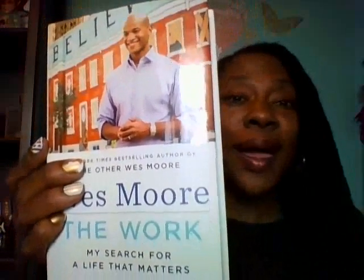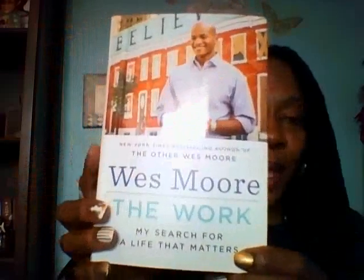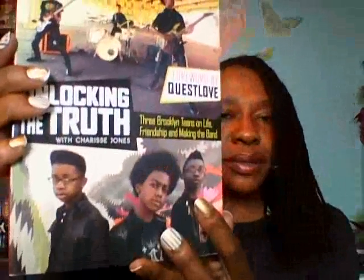I don't know if you remember years ago when Oprah still had her show — not on OWN but on the regular network — and he was on there talking about this book, so I thought that was a good buy. I picked up this kids' book, Gustav Gloom and the Cryptic Carousel by Adam Troy-Castro, of course for my oldest. I also picked up Saving Baby Doe by Danette Vigilante, which also looks like one for him. And this looked like an interesting one for me to read — Unlocking the Truth with Sharice Jones: Three Brooklyn Teens on Life, Friendship, and Making the Band. It has a foreword by Questlove from The Roots.